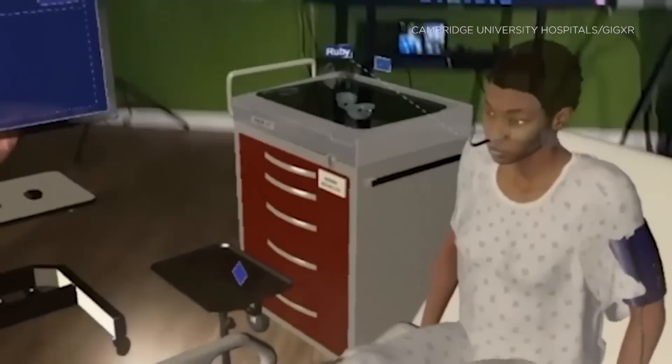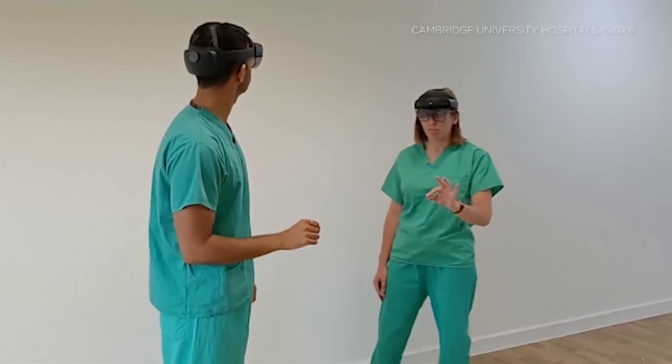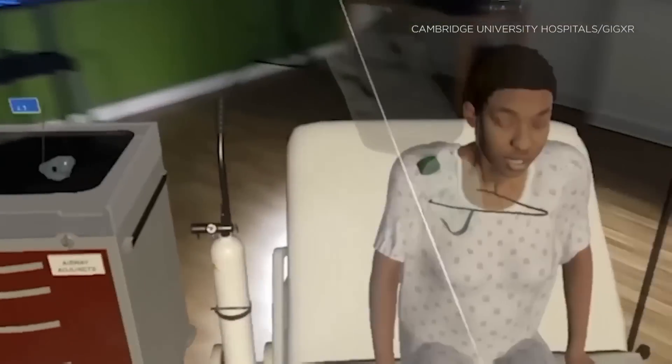Simulation allows us to have our students fail in a safe environment and to feel safe to fail. Of course, that's not something we want to do with real patients, and so the simulation environment allows the students to take those next steps in their learning, where they have an increasingly real environment around them to practice the skills and techniques that they'll need when they come to meet real patients.